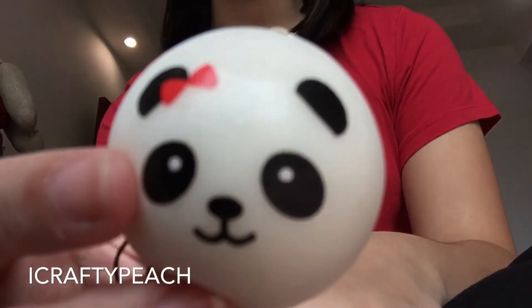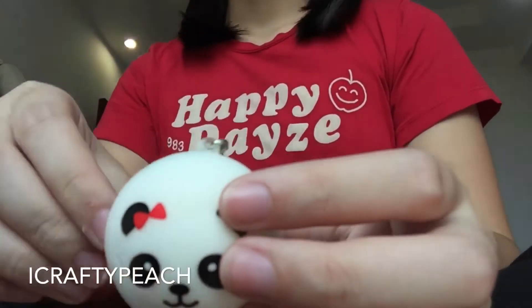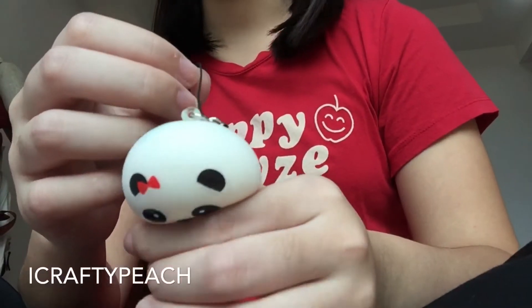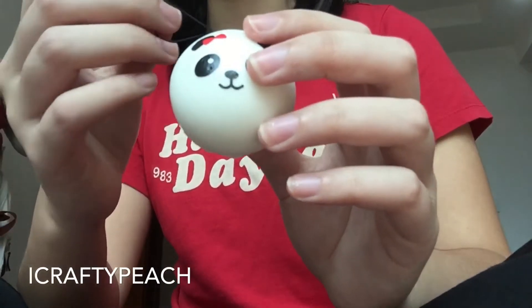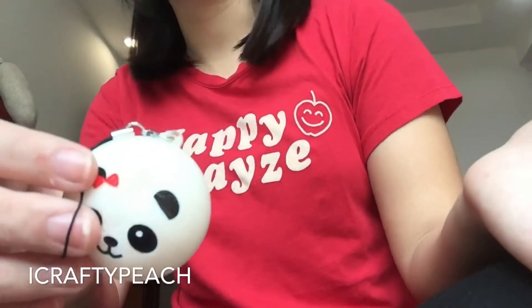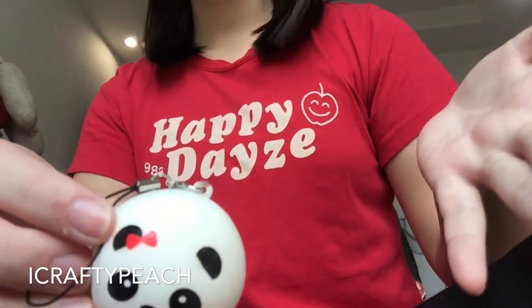School is starting so I might not have a lot of time to post videos every week. I'm taking this chance to film a lot of videos today since we ended school early and there's good lighting.